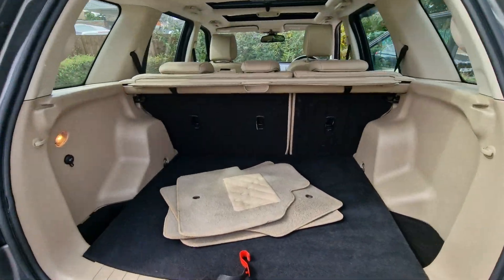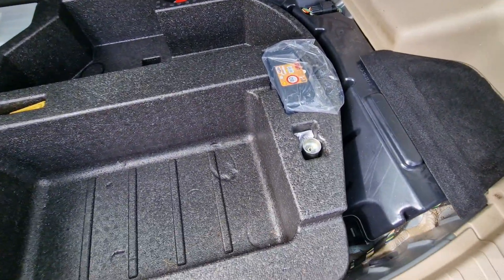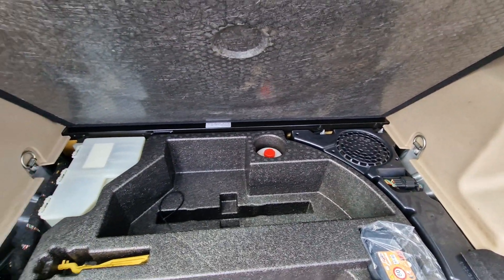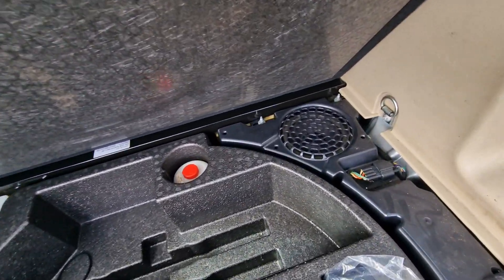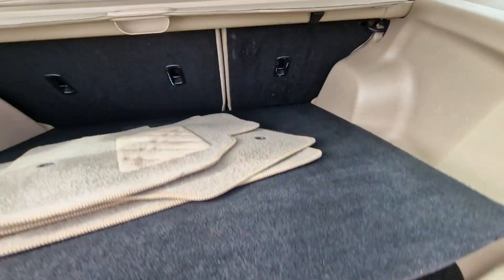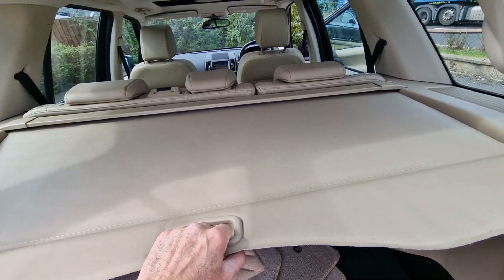Front carpet mats have been taken out for cleaning. Underneath the load tray there's a locking wheel nut, tyre inflator and puncture repair kit should you need it. It's also got a rear subwoofer which is part of the Alpine sound system and a pull-over parcel shelf.